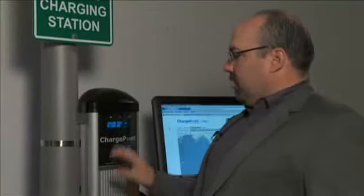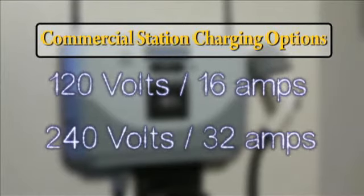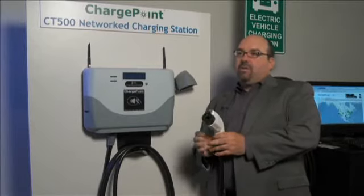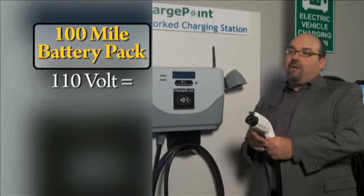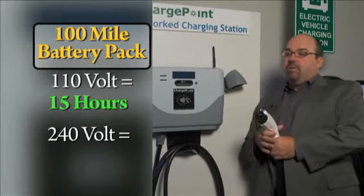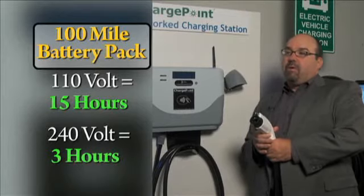In the case of the commercial station, you have two charging outputs: 120 volts at 16 amps, and a second charging output at 240 volts at 32 amps. In terms of charging time, a 100-mile battery pack like you'd find in the Nissan Leaf — a 110-volt cord would charge that entire battery pack in about 15 hours. Whereas with this, you double the voltage and double the amperage, but you increase the speed 5x, charging the battery pack in about three hours.